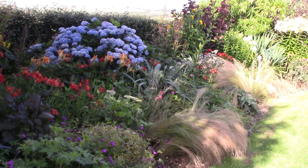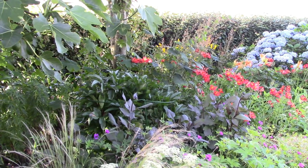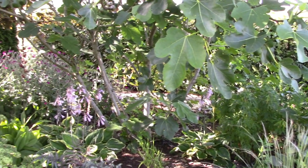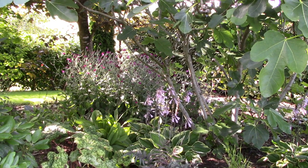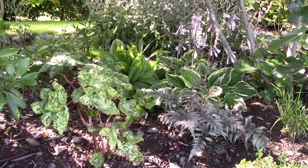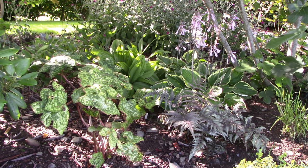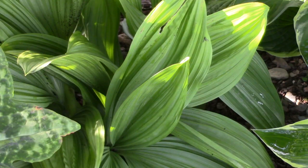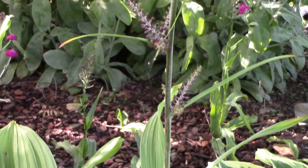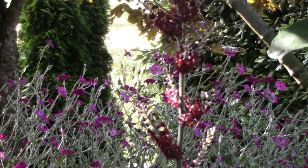Now just swinging around to the left to show you the shadier section here underneath the fig tree, which has a completely different feel to the planting. In here we see ferns, hostas, and podophyllums, and I'm really quite pleased with how this is shaping up. In the background there we have Veratrum — Veratrum nigrum — and it is sending up a tall flower spike. It has glorious leaves which the slugs have left alone, which is always good, and then a tall flower spike that goes up and up with these chocolatey brown flowers.